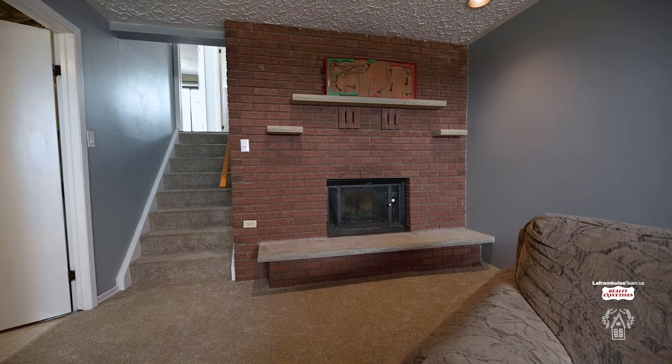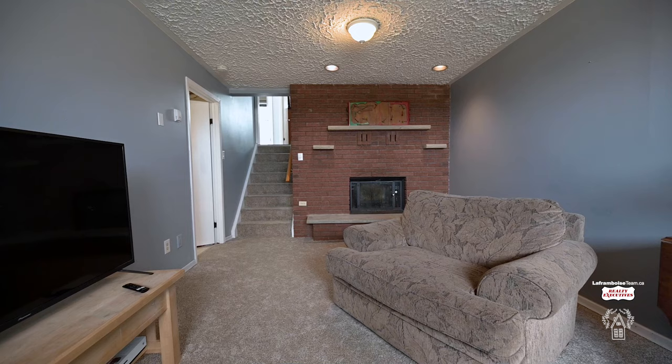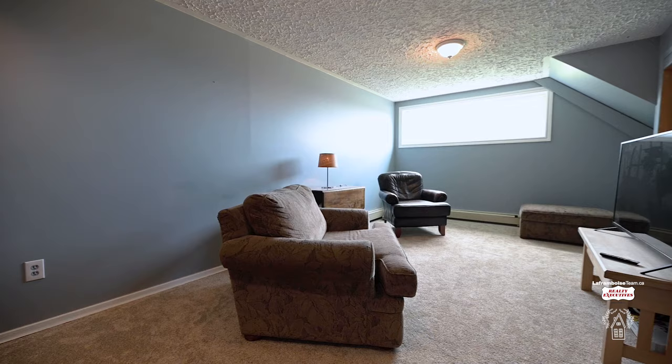Now downstairs, we have even more space with the finished basement, where you have a rec room, a wood-burning fireplace, your laundry room, as well as a substantial crawl space for all of your storage needs.